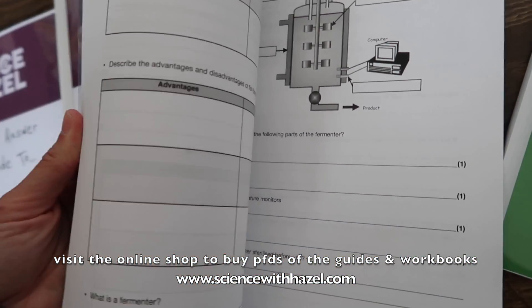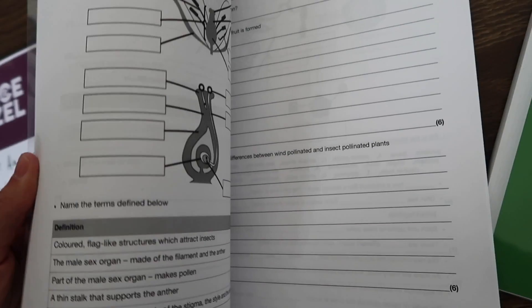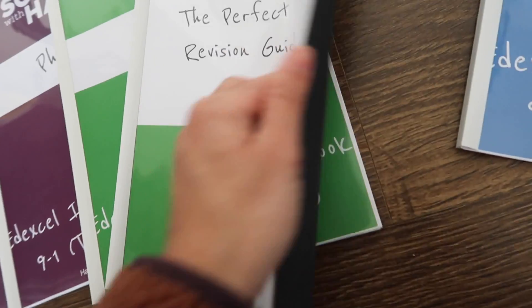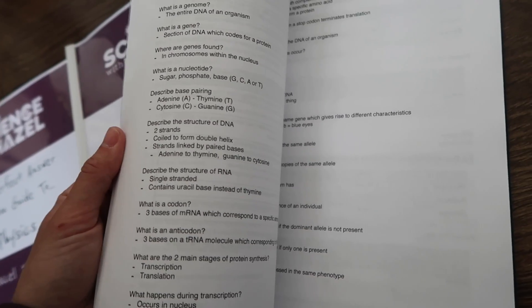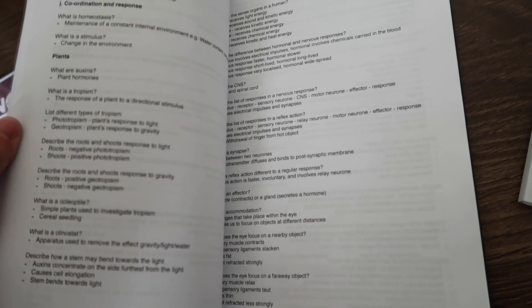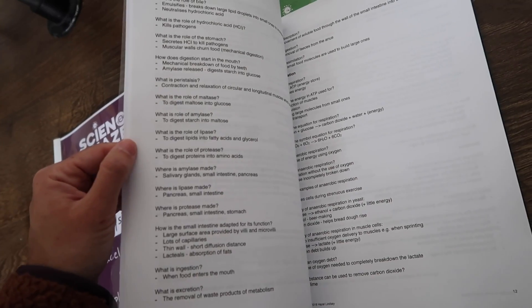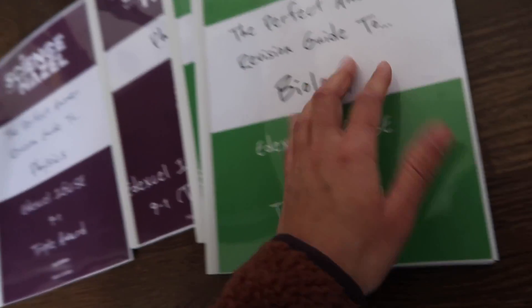Flicking through biology now — there's a fermenter. Here's the workbook with lots of practice on Punnett squares. Here's the revision guide, looking at the DNA topic — how protein synthesis takes place, how genes and environment interact. Here we've got the plant hormone topics, everything to do with auxins and tropisms. A nice concise summary about digestive enzymes, and food tests etc.